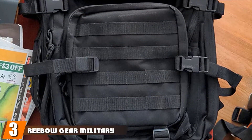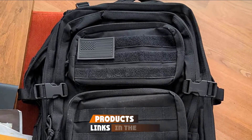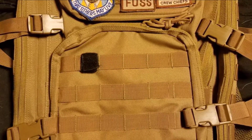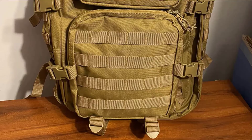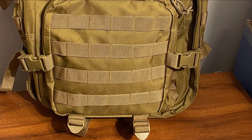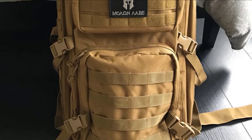The number 3 position is held by Rebo Gear Military Tactical Backpack Large Army. This backpack is made from 600-density fabric. While it is not quite as tough as the previous two products, it is nevertheless water-resistant and highly durable. It has double-stitched heavy-duty zippers and a side and front-load compression system, making it an ideal choice if you expect to be carrying heavy equipment. Ventilated mesh padding on the back and shoulder straps are breathable and very comfortable.